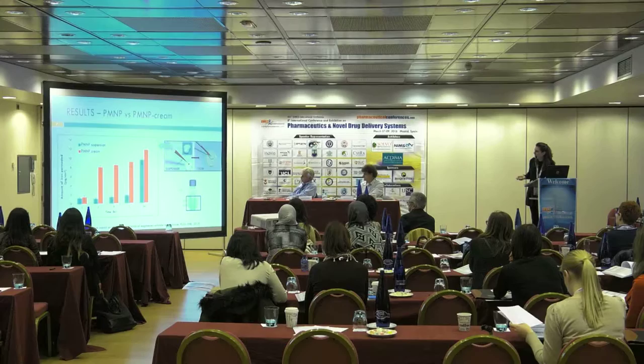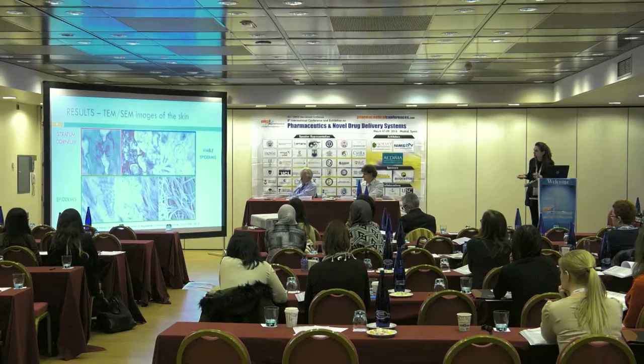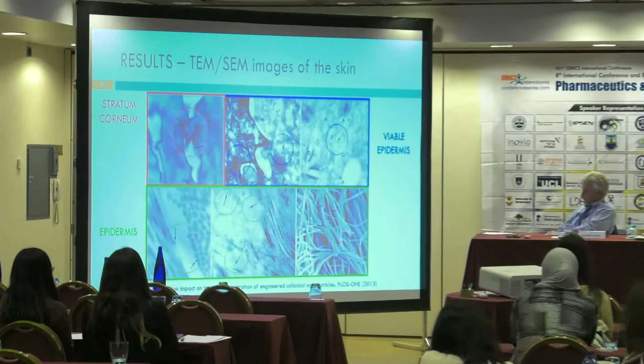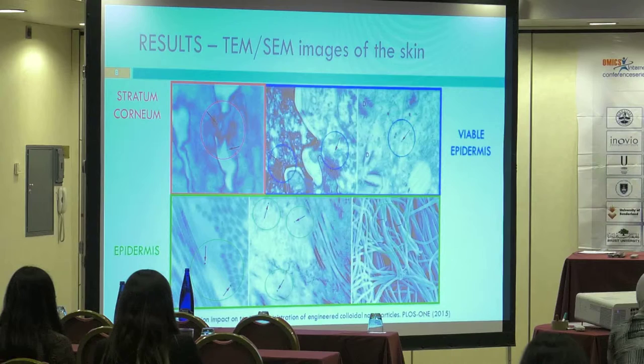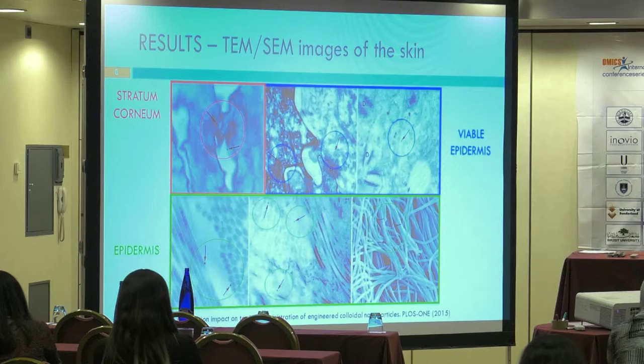After 24 hours, we also analyzed the treated skin by TEM and SAM microscopy to locate nanoparticle presence in the skin layers. These images show, starting from the red square, nanoparticle presence in the corneocytes of the stratum corneum; in the blue square, nanoparticle presence in the desmosomes of the viable epidermis; and in the second panel, nanoparticles intercalated between collagen fibers in the deeper layers of the epidermis. We can conclude that nanoparticles are found in all treated skin layers.